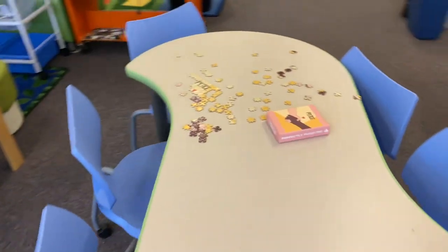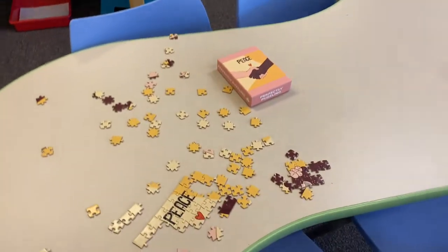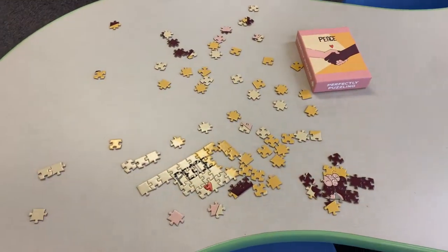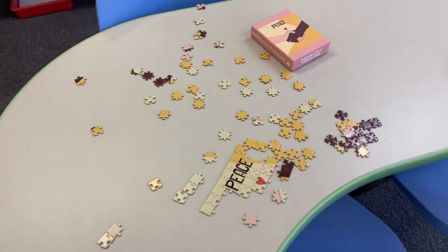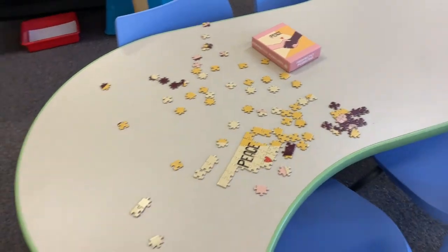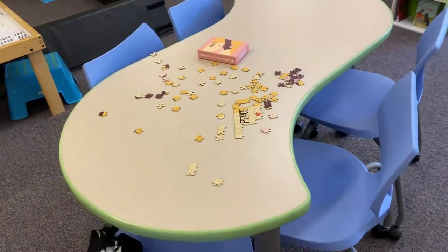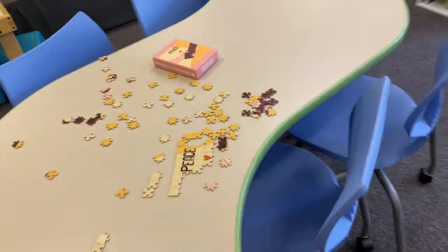This is a new table that we have — it's not in a zone, but between our collaboration and our quiet zone. It's a place where we will have a running puzzle all year long. If you'd like to build a puzzle at any point, you can have a seat and start to put pieces together. This is one zone that does not need to be cleaned up — it can stay out on the table as long as we push in our chairs so people don't trip over them.